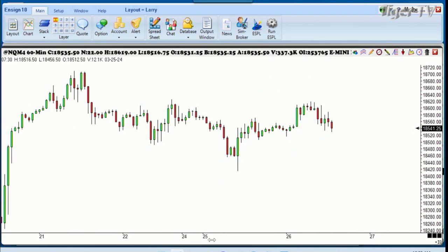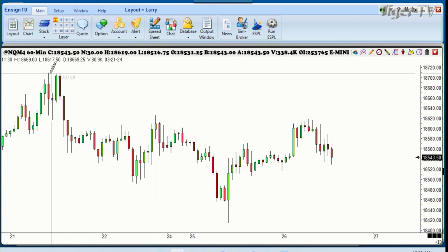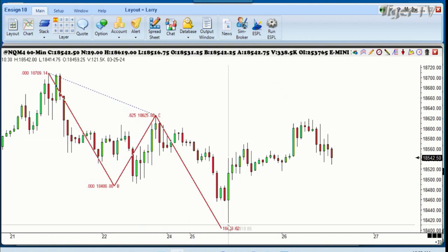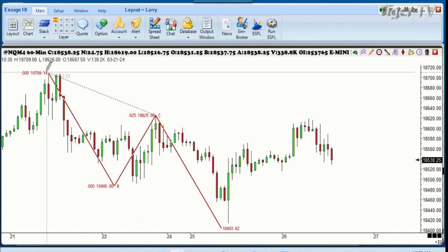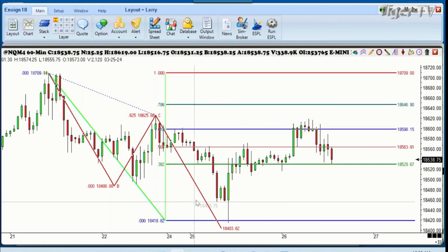Look at this — there's the high we made just the other day on the 21st. All we've done so far is make an ABCD, within less than 10 points of the exact low that we've had. And on our rally back, all we've been able to do is rally up to just about that 61% level. We're a little below it right now, but that's what we see going on.